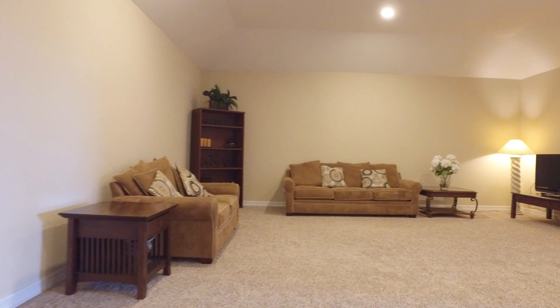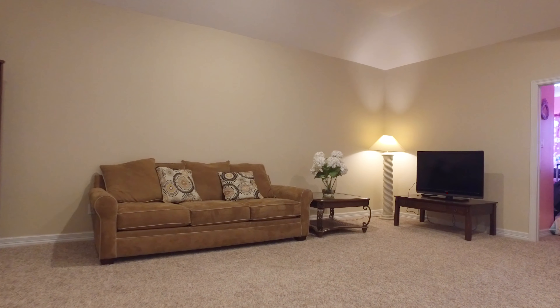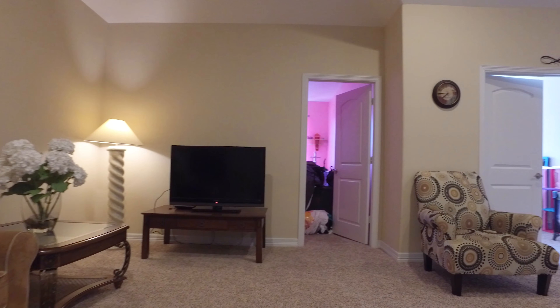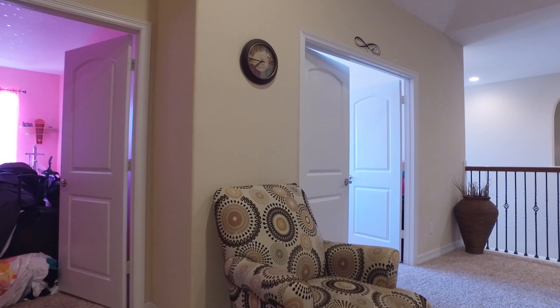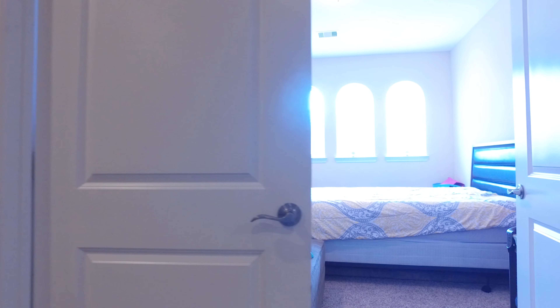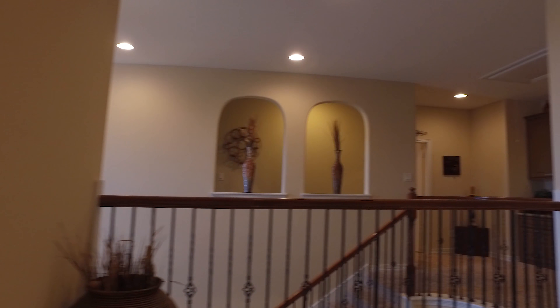There's a large game room on the second floor. The sky is the limit on what you could do with the space. Plush carpeting and additional bedrooms surround this room. There are five bedrooms total, three full and one-half bathrooms in this large home.